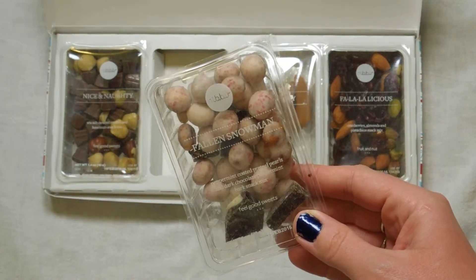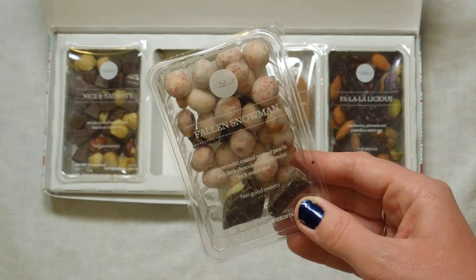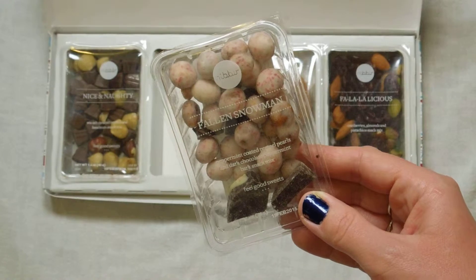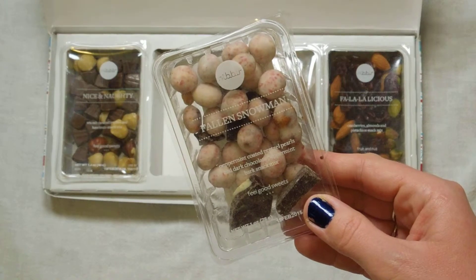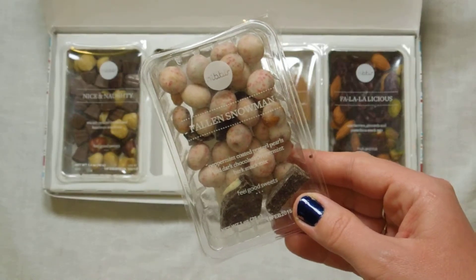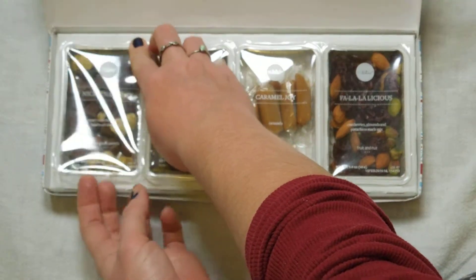The next one — look at how cute this is! 'Fallen Snowman' — these are peppermint coated pretzel pearls and dark chocolate peppermint bark snack mix. Oh my gosh, I want to eat these right now! This is in the feel-good sweets category and they are absolutely adorable. I'm so excited to give those a try — I absolutely love peppermint bark.